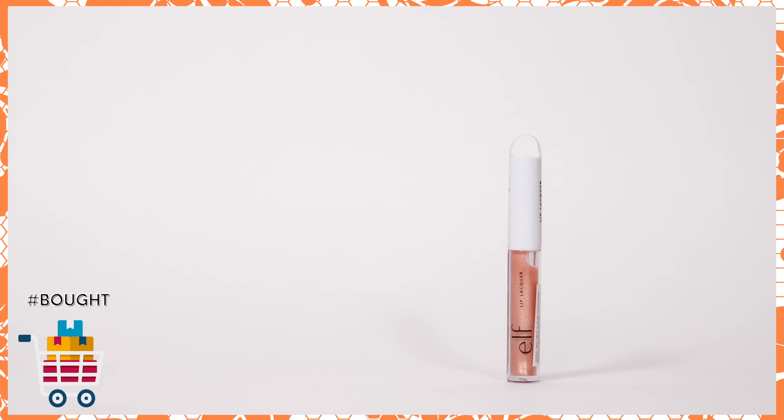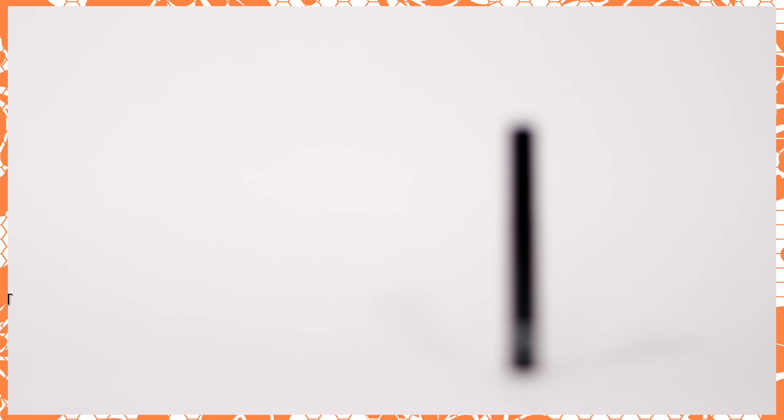From ELF I also picked up their Lip Lacquer in the shade Fantasy — a beautiful topper shade with a lot of glitter particles. It's under ₹500 and I want to check out new products for my 'Top Under ₹500' series, plus glosses are really in right now. Because my ELF purchases were over a certain threshold, I also got their Length and Volume Mascara free with purchase — though this is a mascara I don't enjoy and have talked about before, so I still haven't finished my first bottle.